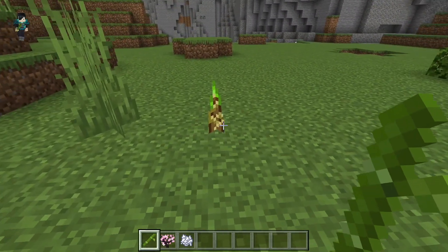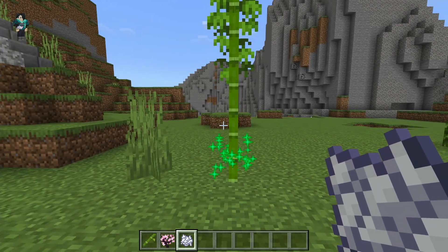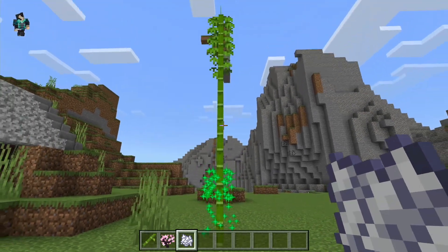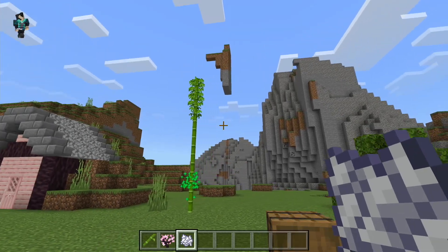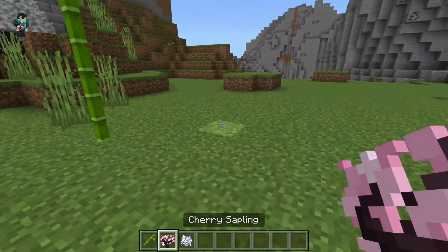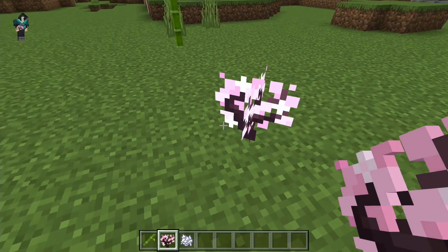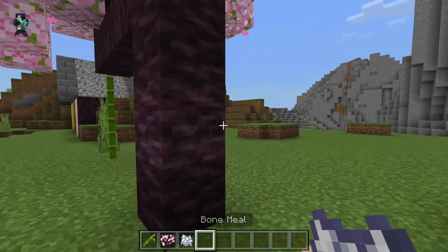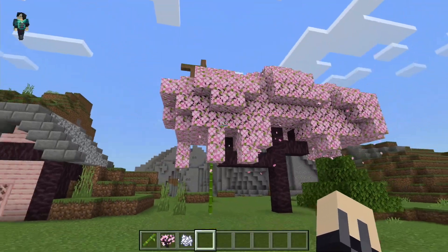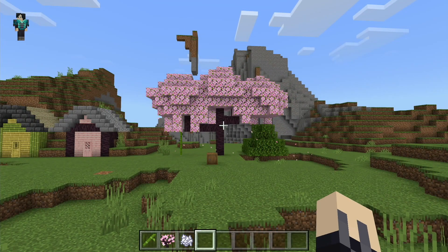Let's compare the plants. Bamboo has been in the game for a very long time. It's a very nice looking block and you can bone meal it to make it grow really tall. It also grows very fast naturally. Cherry saplings and cherry trees are brand new — you can find the trees in the new cherry blossom biomes. As you can see, this tree is very tall and has a pretty pink leaf block. I also really like the particle effects.